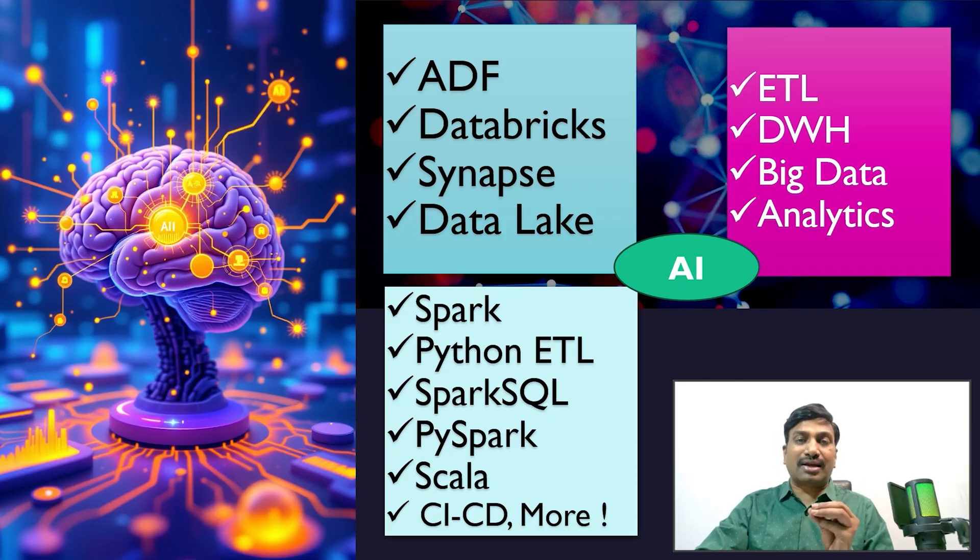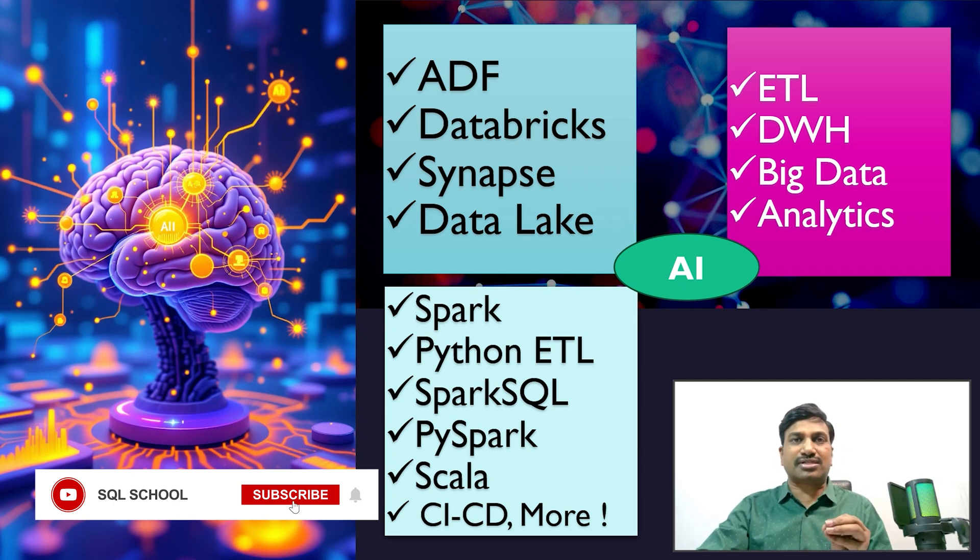All classes are completely practical, covering Data Factory, Databricks, Synapse, Data Lake, Spark, Python ETL, PySpark, Spark SQL, Scala, CI/CD — continuous integration and continuous deployment — and many more topics, including AI capabilities.